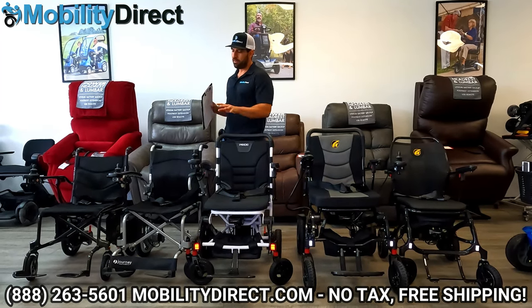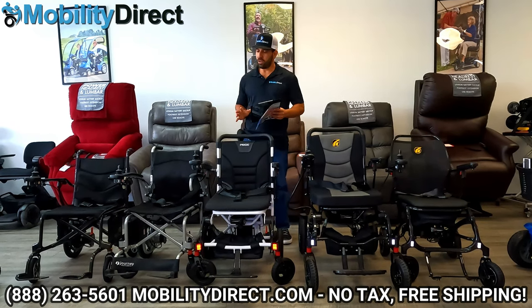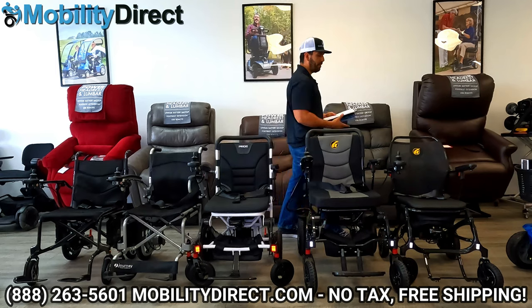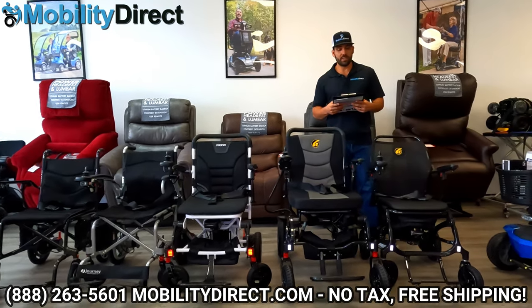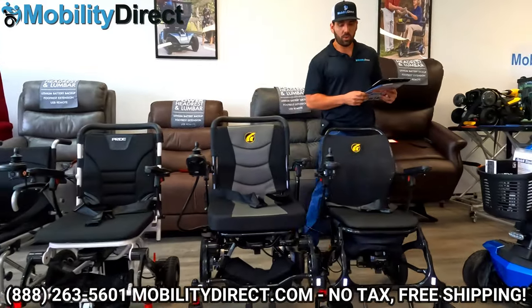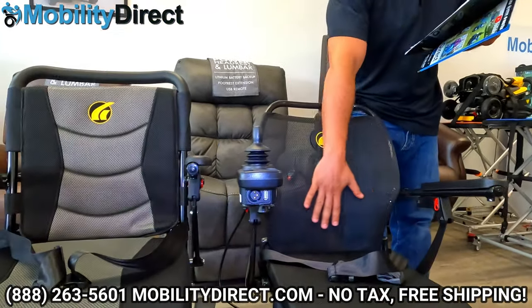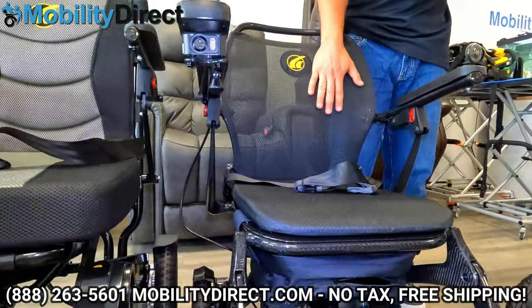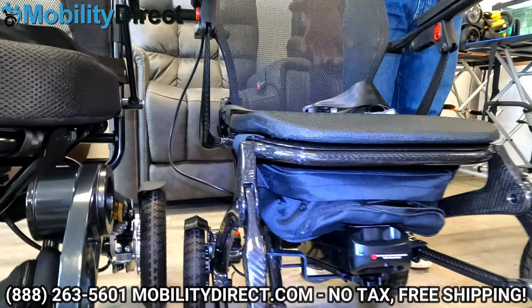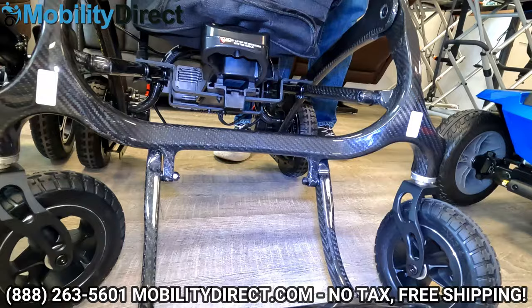I'm going to review these top five folding power wheelchairs in no particular order. I'm going to start all the way to your right — my left — with a product called the Cricket by Golden Technologies. The Cricket is going to be best known for its mesh back seat, which if you live in a hot state, can be a game changer. It's really breathable, super comfy, and you're not going to sweat too much.